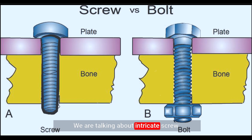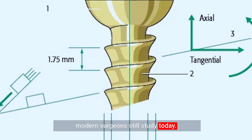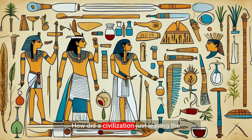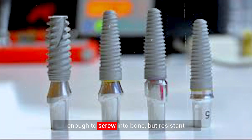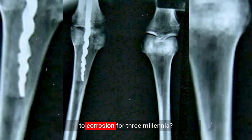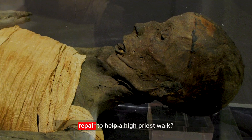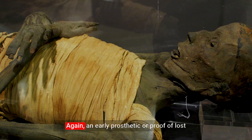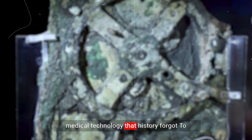We are talking about intricate screw threads and rotation angles that modern surgeons still study today. How did a civilization just leaving the Bronze Age master an iron alloy hard enough to screw into bone, but resistant to corrosion for three millennia? Was this a purposeful surgical repair to help a high priest walk again? An early prosthetic? Or proof of lost medical technology that history forgot?